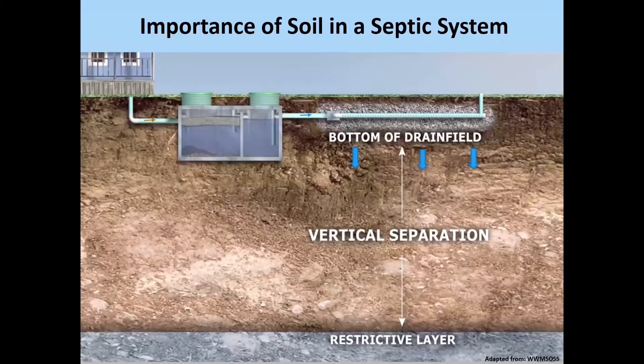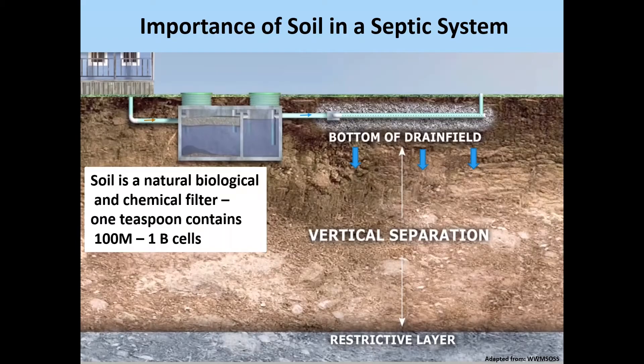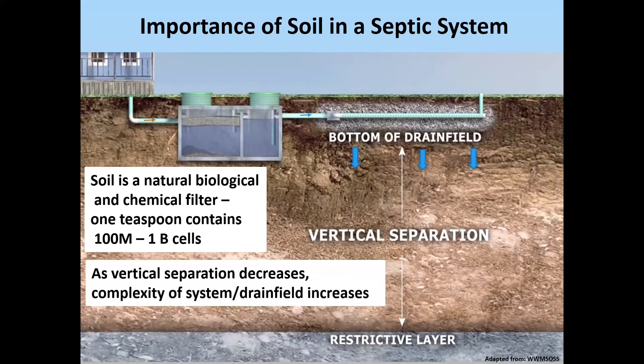Soil provides the bulk of the treatment in a conventional system. It is a natural biofilter, allowing for biological and chemical transformation and breakdown of the wastewater. It's filled with beneficial bacteria — one teaspoon contains several hundred million cells. Typically, what we're looking for is four feet of separation from the bottom of the drain field to the top of some restrictive layer, whether it be the water table or some sort of geology or soil that doesn't allow water to easily penetrate through.